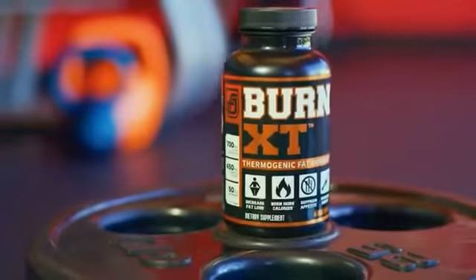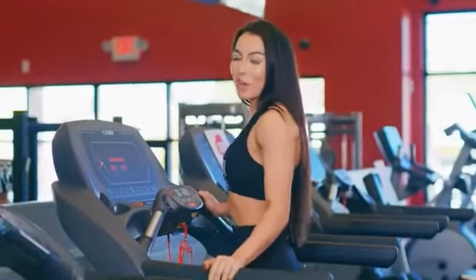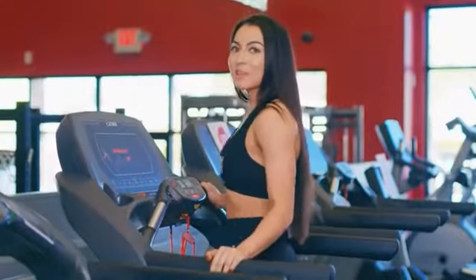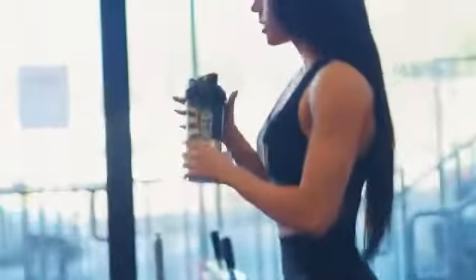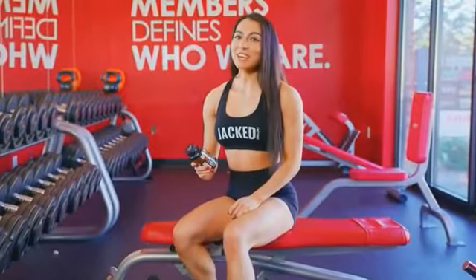Not only does Burn XT help me to shred fat, but it also delivers the energy I need to get me through my workout and throughout my day when I'm dieting. If you're looking for a trusted fat burner, don't hesitate to check out Burn XT.